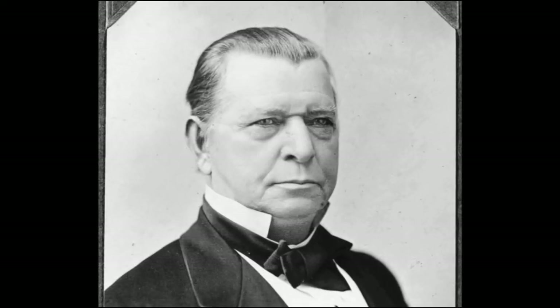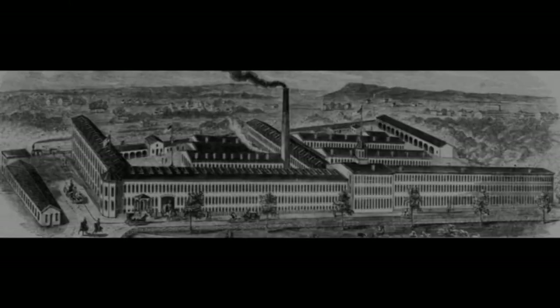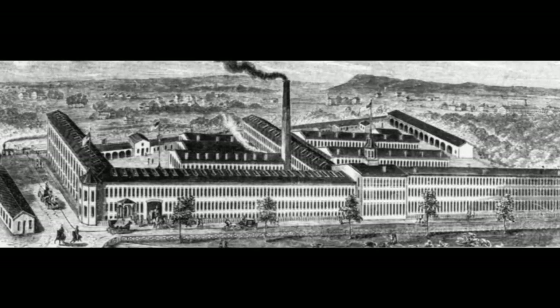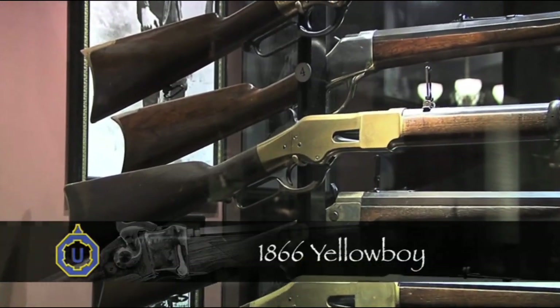Oliver Winchester, a chief investor in the old Volcanic Arms Company, took control of the company in 1866 and renamed it the Winchester Repeating Arms Company. That same year, he introduced a new rifle called the Model 1866, better known as the Yellow Boy after its solid brass receiver.